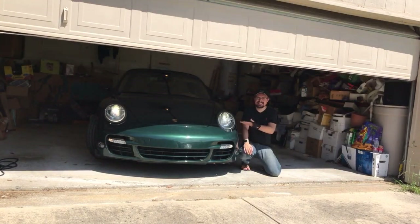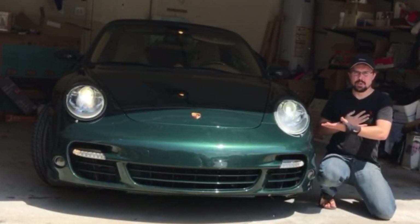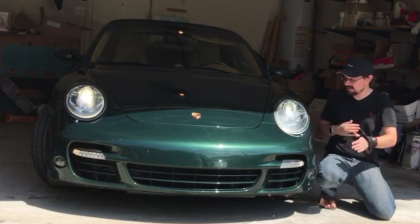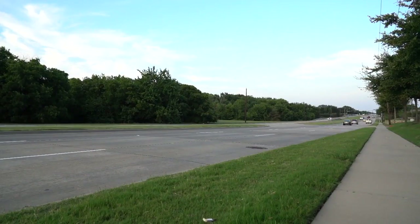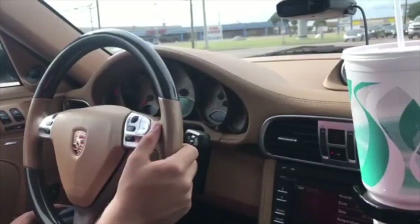Sorry for all the mess in my garage — I just moved. I wanted to have the car revealed in a proper way. If you follow my Instagram, you probably already saw it.